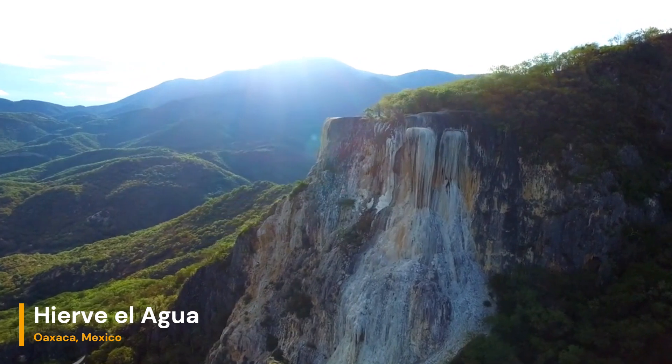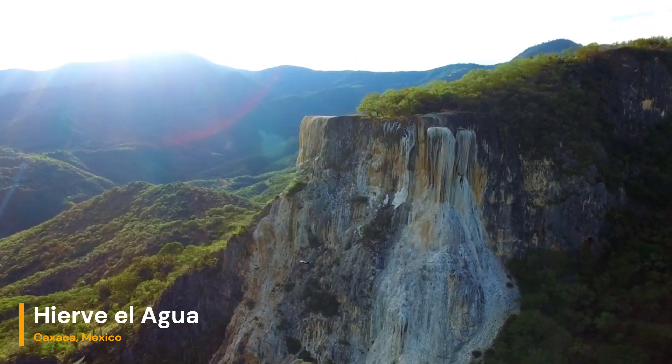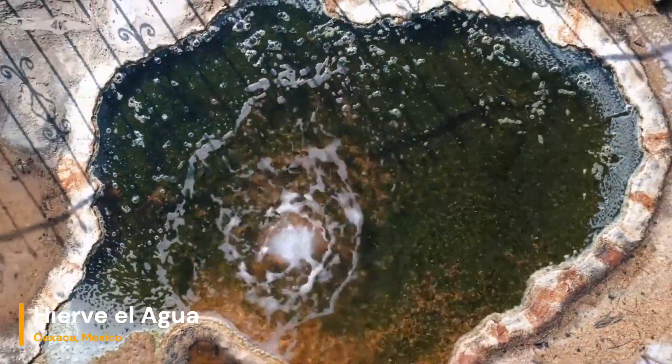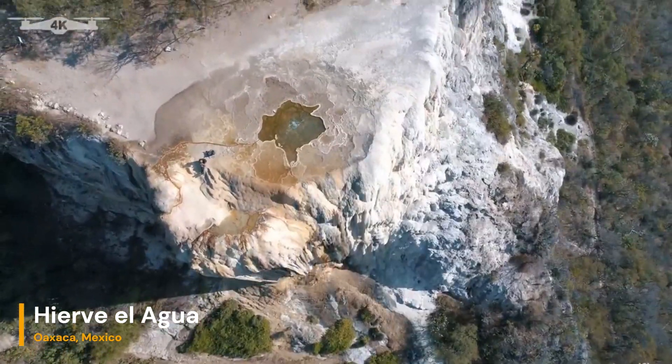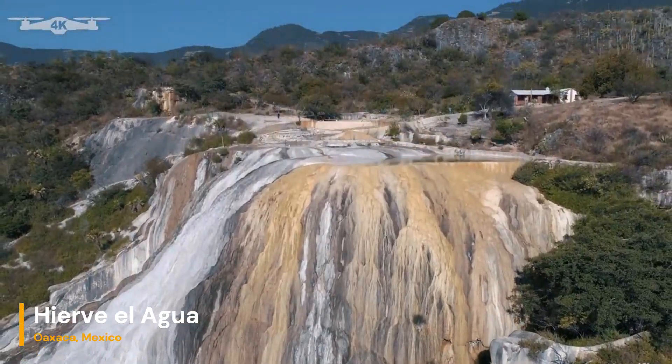At first glance, Hierve el Agua may appear to be a set of cascading waterfalls frozen in time. However, this geological marvel is not the result of flowing water but rather the product of a unique combination of mineral-rich springs and slow geological processes.